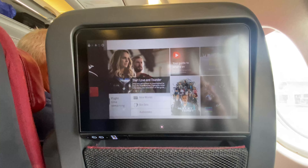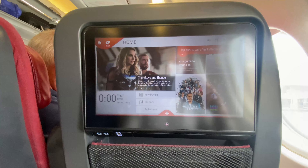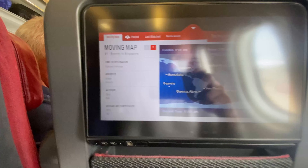The seatback entertainment system offers a variety of movies, TV shows, music, and my personal favorite — the flight map and information to follow along the progress of our journey to Singapore.